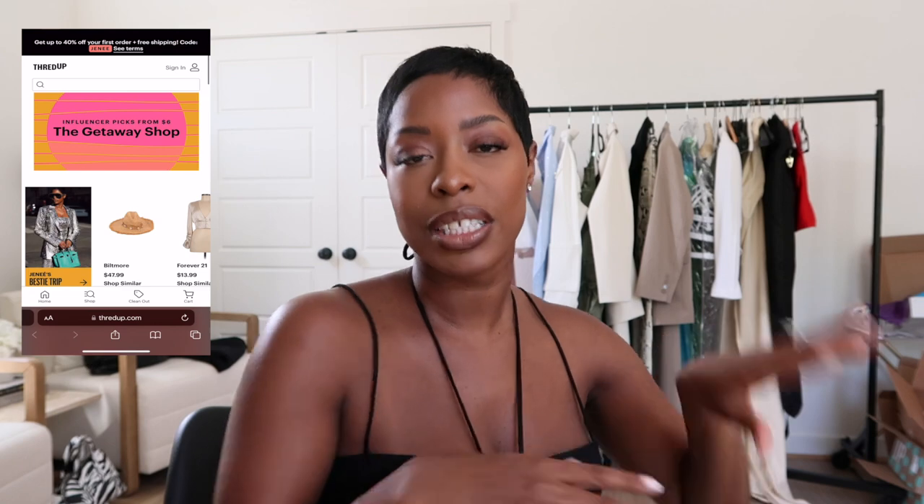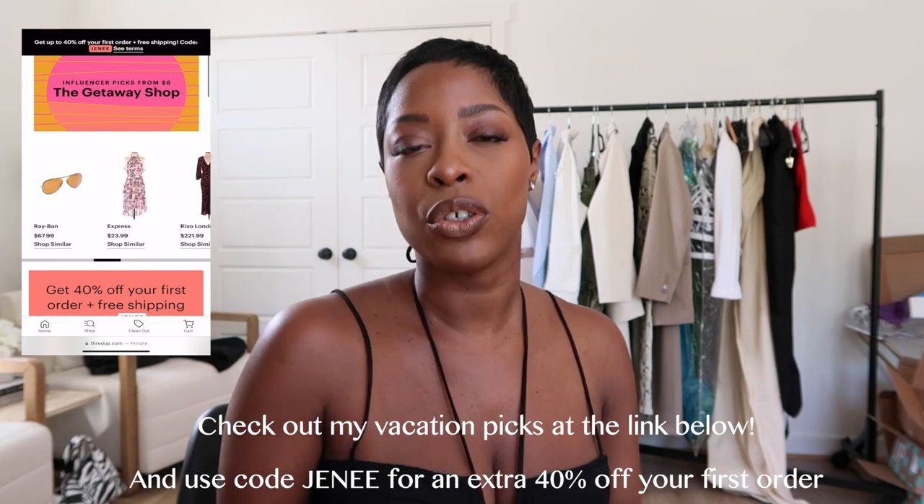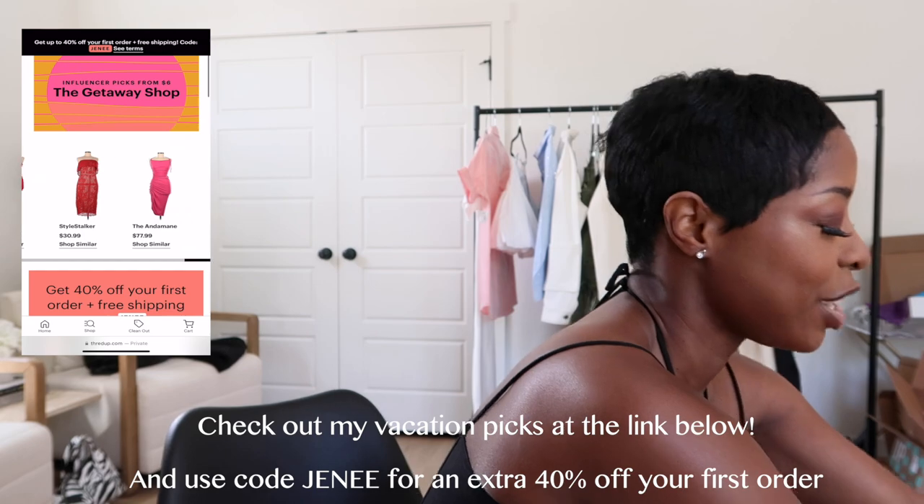Next up, I got some pieces from ThredUp — this part of the video is in partnership with ThredUp. You guys always request more thrifting and more ThredUp, and I haven't done a lot of thrifting since I've lived here, so ThredUp is kind of the only way I do that now. I'm excited to share their vacation shop. I went through their vacation selections instead of shopping my usual favorite designers. Also, I have a discount code — use 'JANAE' to get 40% off your first purchase.